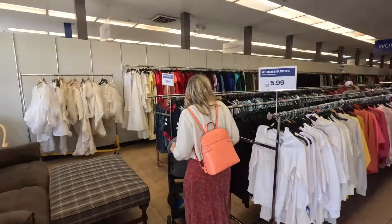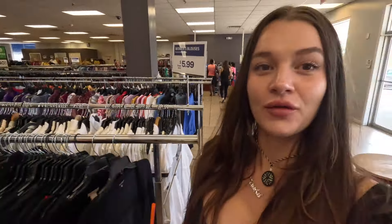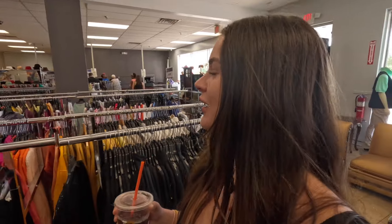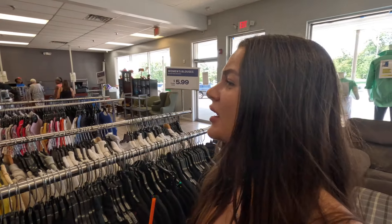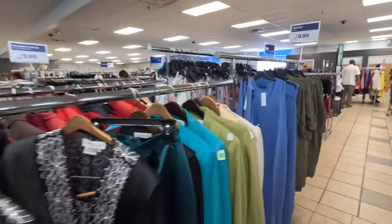Wow, so this is the store! The green tag sale means anything with a green tag is 40% off. We're going to try and make our way to the children's section. There's some great stuff here though — oh, I see kids' clothing over there!